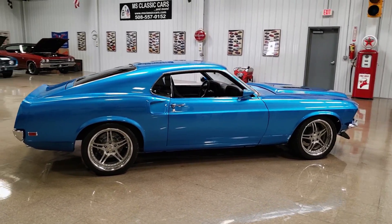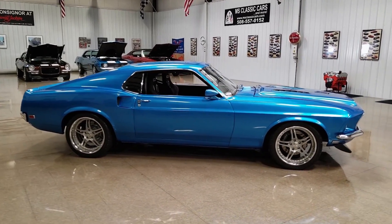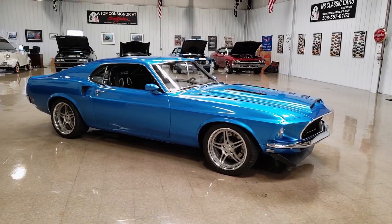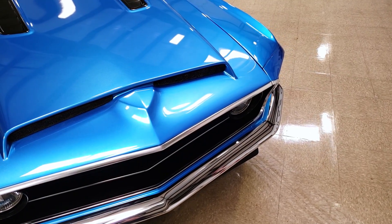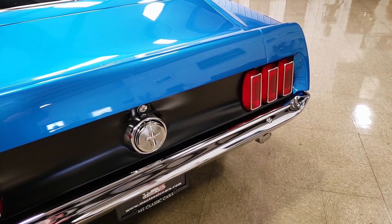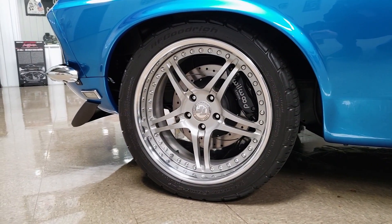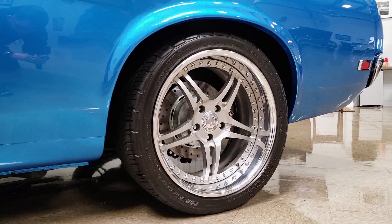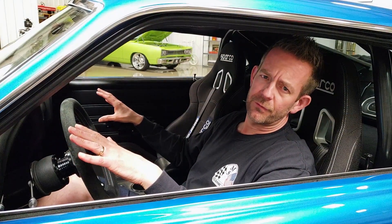Starting with the exterior of the body, the bodywork is absolutely incredible. It's got some custom features like this hood here. It also has custom scoops in the back. Some of the other upgrades include the headlights and the taillights. It sits on a beautiful pair of custom-made True Forged wheels, which are stunning. The center of the wheels are actually painted this nice color gray that they carried into the interior of the car.